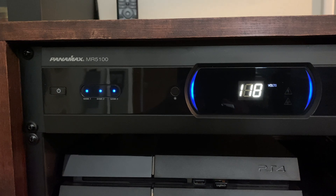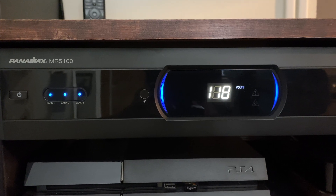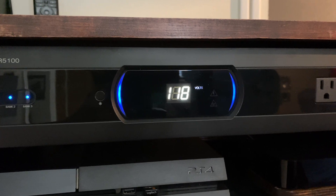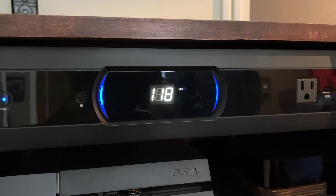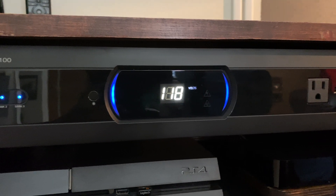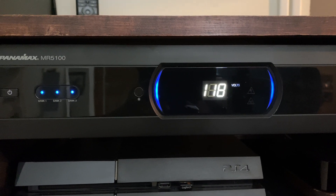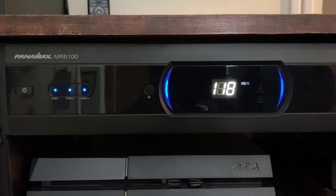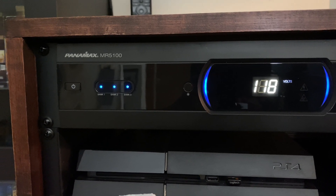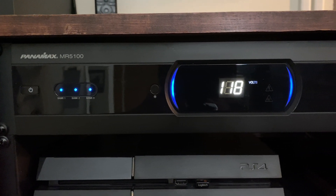These units also offer very advanced filtration to the power coming into the unit and then going out to all the various components in your system. One of the types of filtration offered by this Panamax unit is linear filtration, which will evenly filter out noise across the entire frequency band, thus increasing the sound quality of all the audio components in your system. It also offers filtration for EMI — electromagnetic interference — as well as radio frequency interference, and it also filters out component line noise, which is when one piece of equipment in your system inadvertently affects the power going to another piece of equipment.